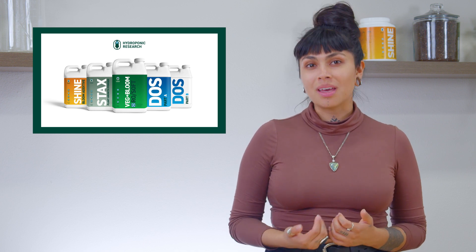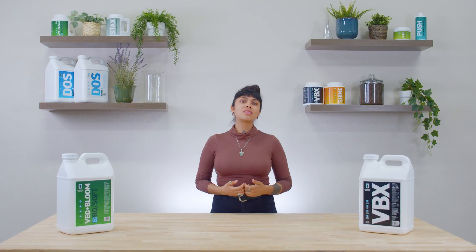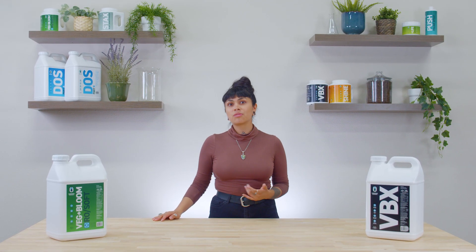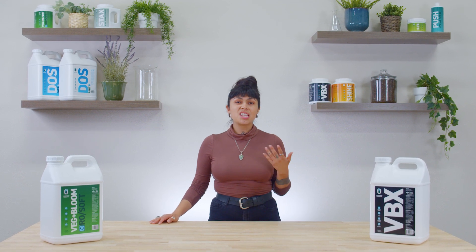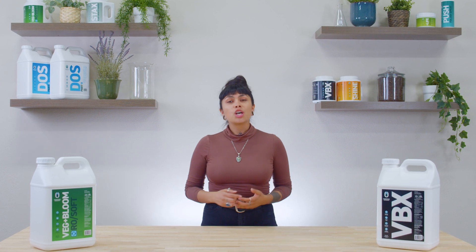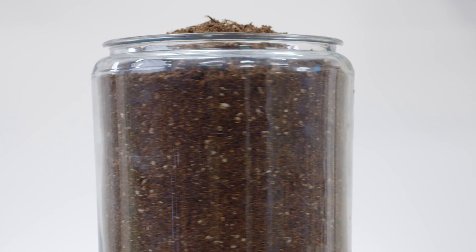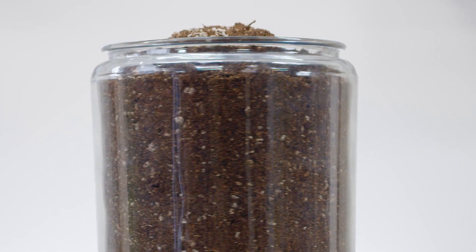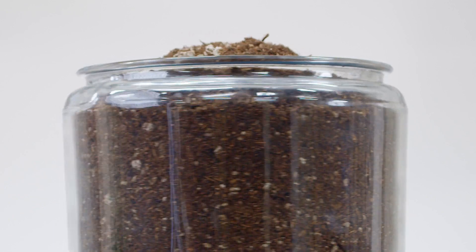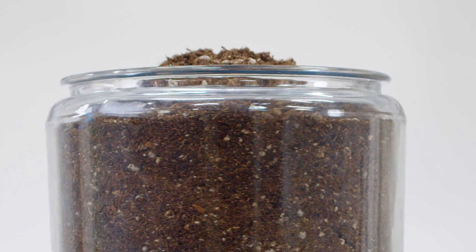Let's start with humates. Humates are integral in the process of chelation, a term you've probably heard thrown around if you spend some time in a hydroponic shop. In simple terms, it's a process associated with improving nutrient uptake. Traditional soil growers will be familiar with the fact that humus is part of the soil that gives it its magic, and in the humus is where we find naturally occurring humates responsible for holding on to precious minerals and translating them into nutrition for plants.